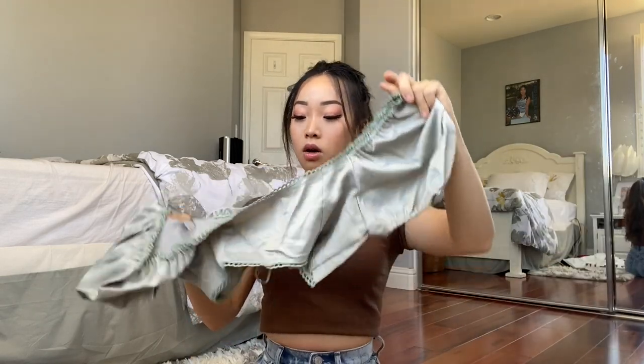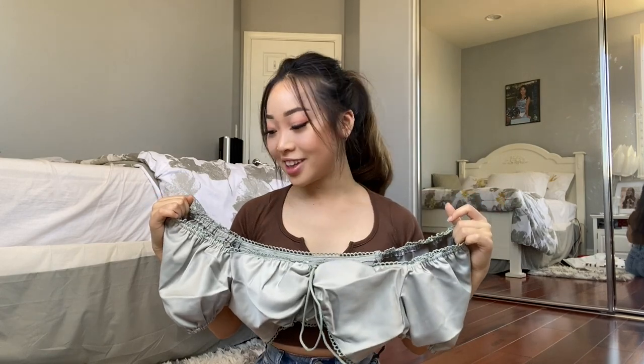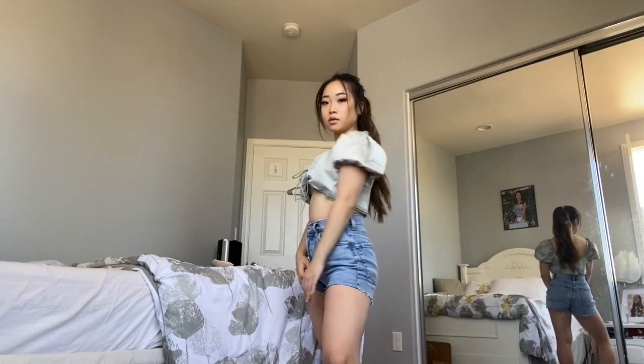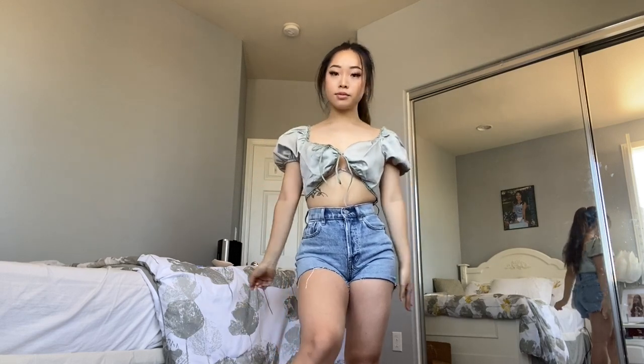The next top is this puffed sleeve crop top that also ties in the middle. I got this in a size small and it was fifteen dollars, so it is a little bit pricier than the others but still super cheap. The material is really good — it's such a shiny, pretty color. It has these elastic sleeves which is really cute, but it does look a little bit big, so we'll see how it fits.